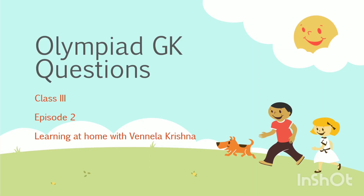Hi everyone, this is Vanilla Krishna. I hope you found useful the previous episode. Now I am going to start the second episode. Get ready.